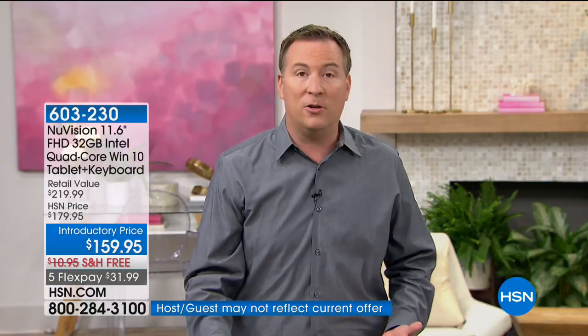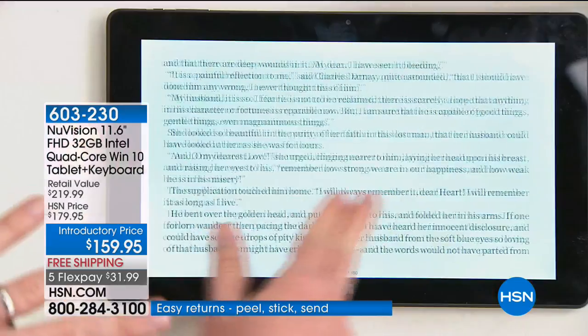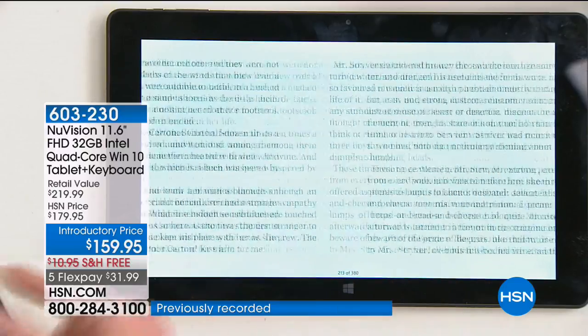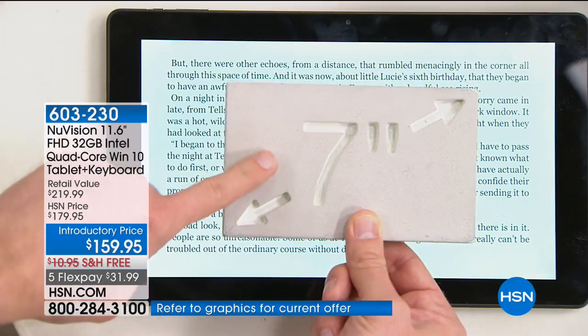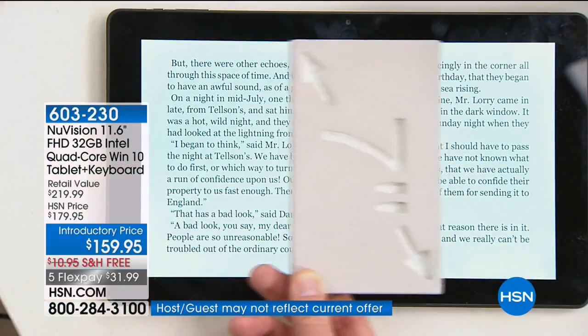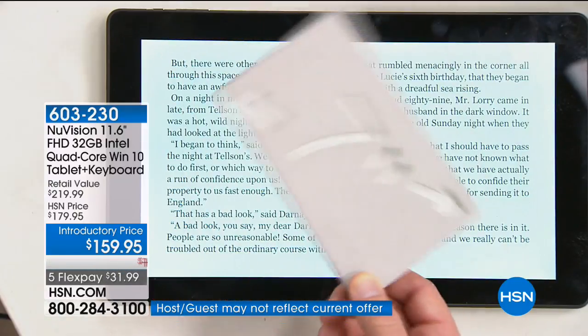Having that touchscreen really changes the way you use your computer, because Microsoft designed Windows 10 around touchscreen. Whether you're playing games, editing photos, or reading a book — my wife has an e-reader that cost $250 and all it does is let her read books on a tiny 7-inch screen. This is the most popular tablet screen size in America, and when you turn it to the side, it's more than three times the size of a 7-inch tablet.